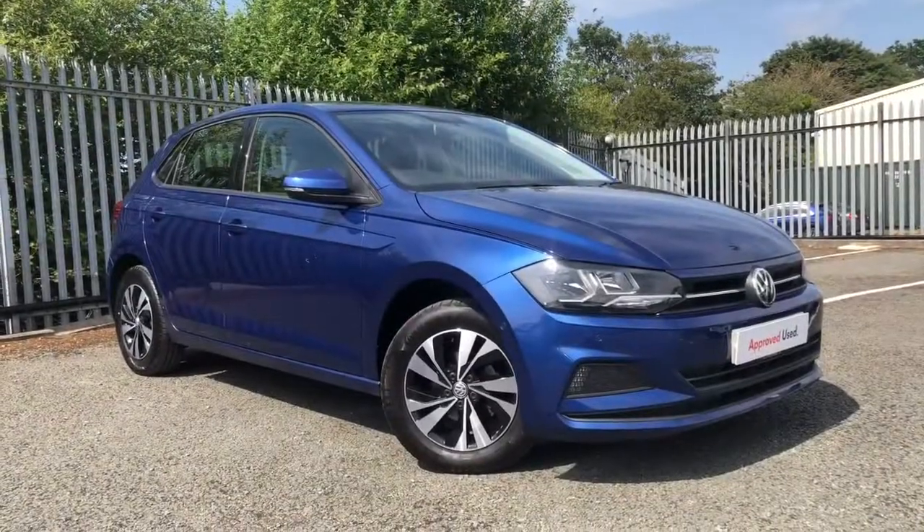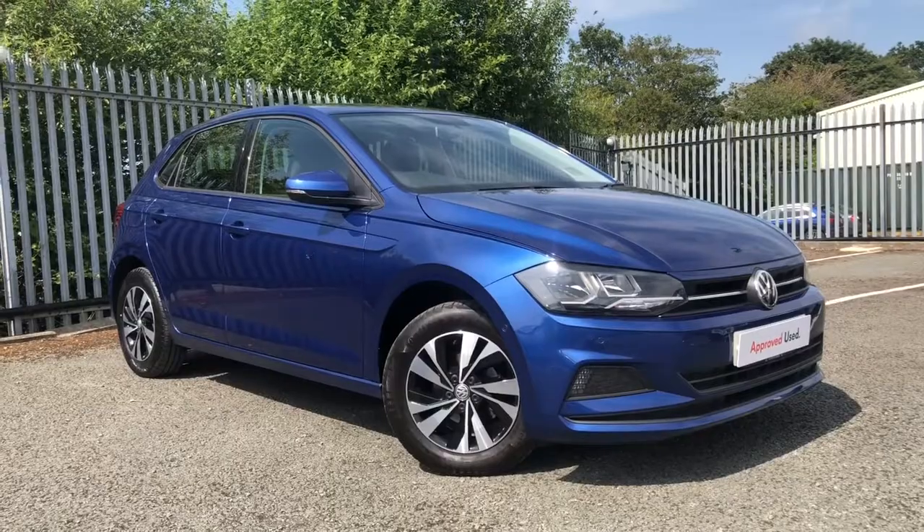I really hope you love the car. If you'd like any more information or have any questions then please give us a call. Thanks for watching.